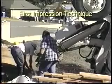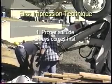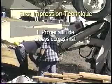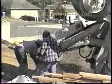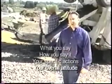Here's the first impression technique. First, proper attitude always comes first. There's an old saying that you'll never get a second chance to make a good first impression. This is absolutely true. Working with our customers depends so much on what you say, how you say it, your specific actions, and your overall attitude.